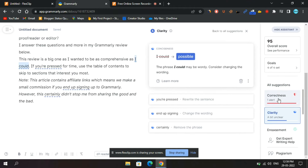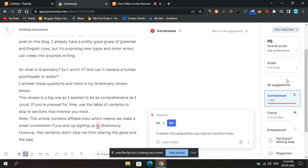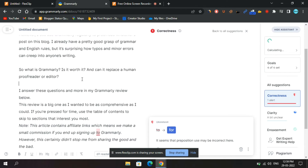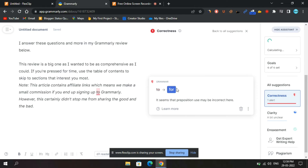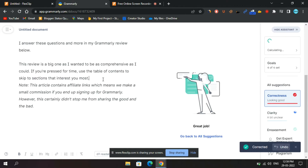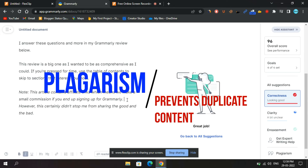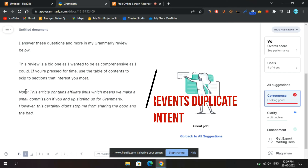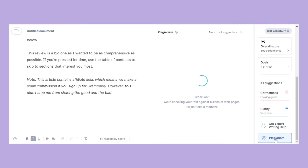Spell check. It checks every word in your writing for spelling errors. More comprehensive and robust than your average Microsoft Word spell checker, Grammarly's spell check has first-class accuracy — perhaps the best available. Plagiarism. It can scan your entire document for any cases of plagiarism, intentional or unintentional. Not every case of plagiarism was done on purpose.